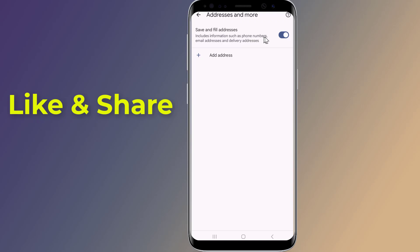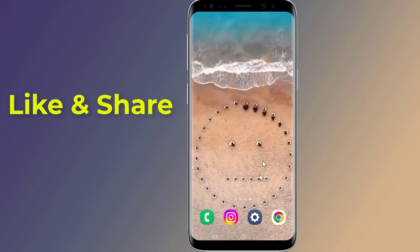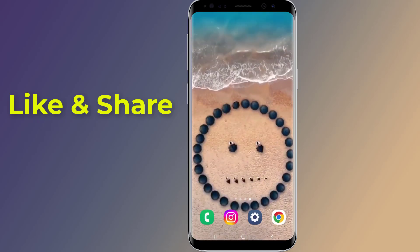Turn this option off, as it could also share your phone number. And you are done. This is how to stop your Android phone from sharing your phone number.